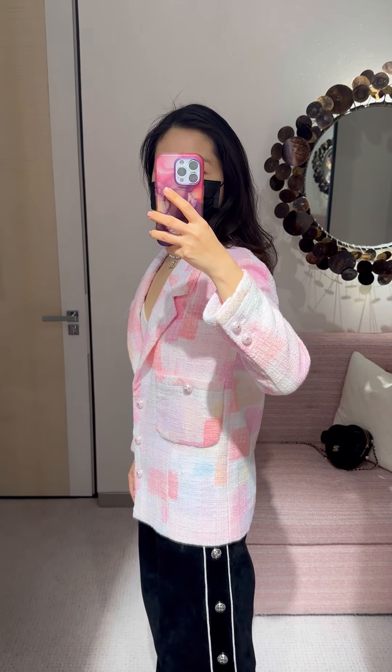The only problem is that the length is really really cropped and I don't usually wear that length, so I'm still thinking about it. Next, a watercolor blazer — the same colors as the previous jacket but a different design. Size 36 fits me.